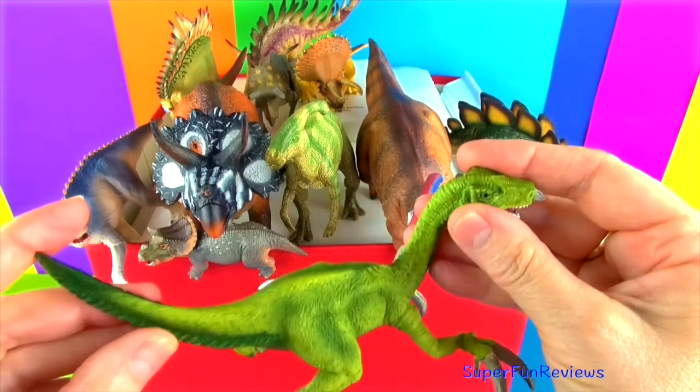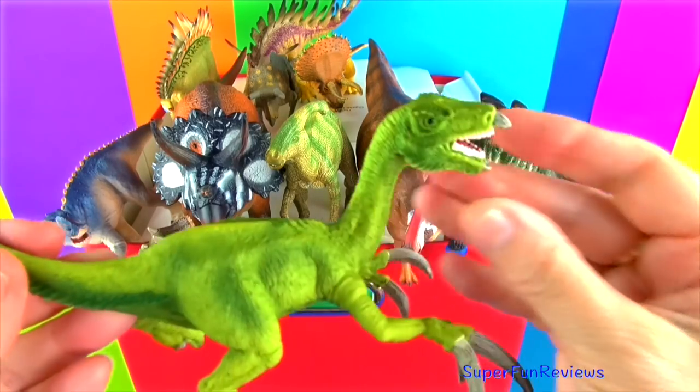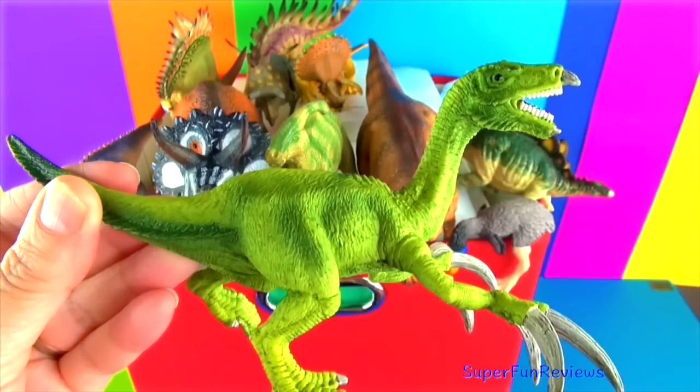Therizinosaurus had arms and claws up to 28 inches long. The claws were good defence against predators, fighting over mates and pulling leafy branches towards its mouth. You can see those long sharp claws there.